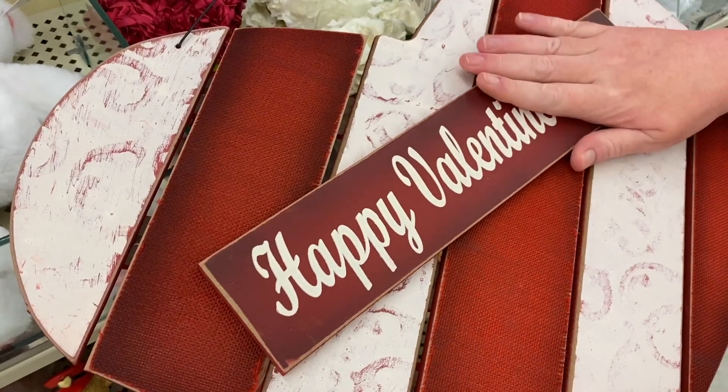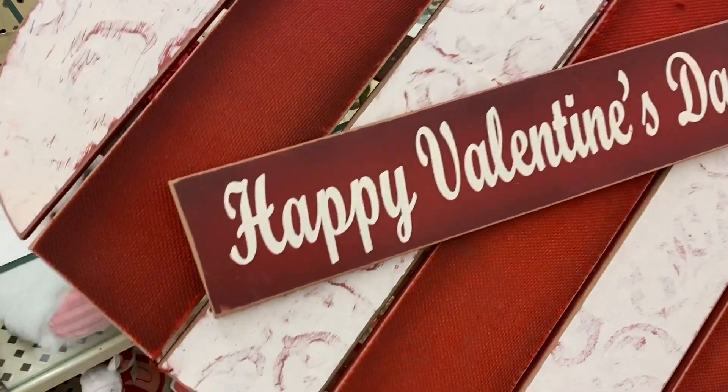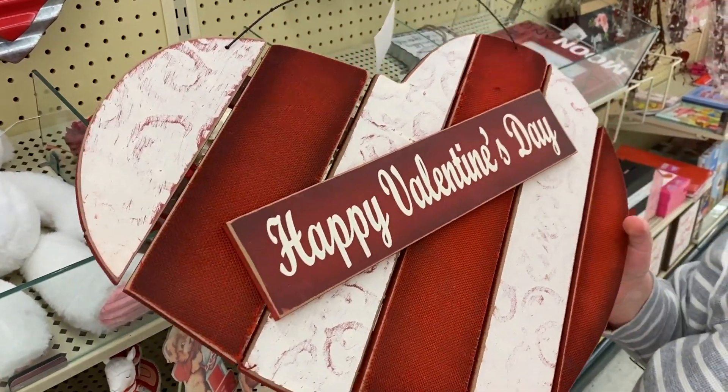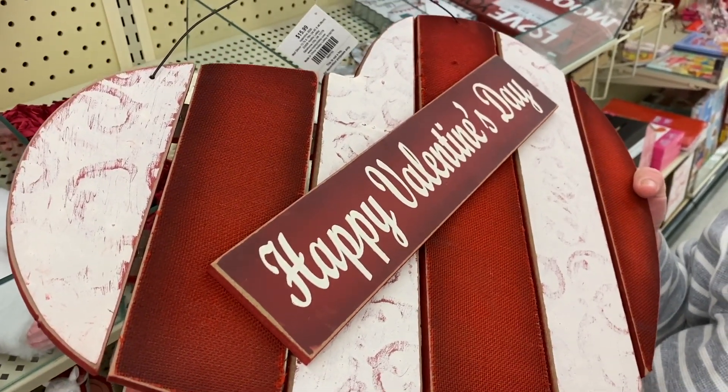This is wood — Happy Valentine's Day — $15.99, take 40% off. This is really large; this would be something you'd hang on your front door. I think a lot of people decorate at work, their office space. I had a friend who decorated for every holiday.